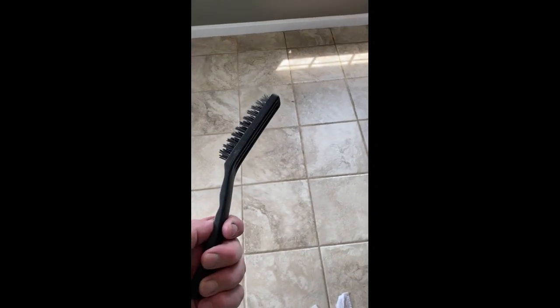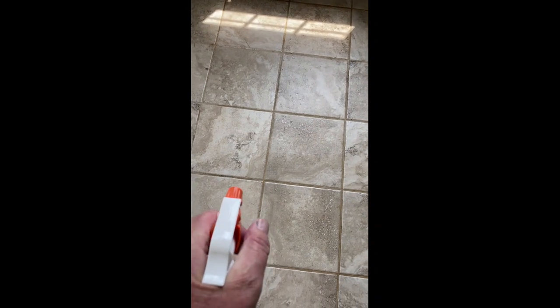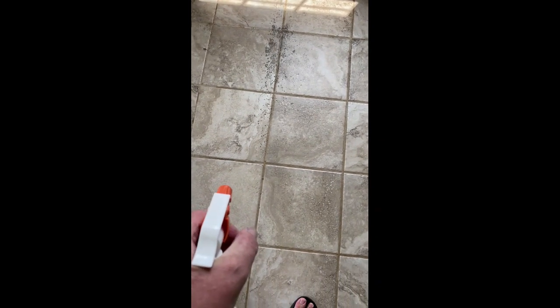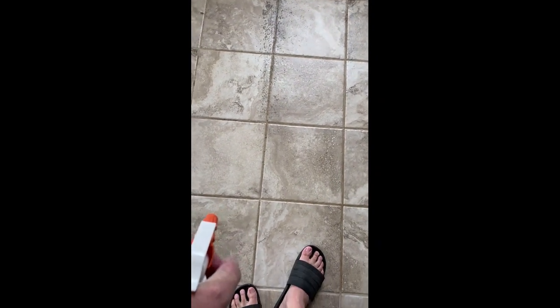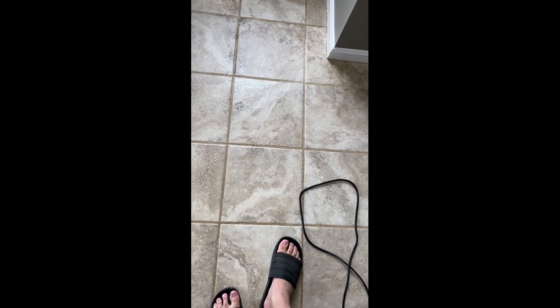Then a nylon brush. So I'm basically just soaking down the grout with the Clorox Clean Up and I let it soak, then I hit each line with that brush and scrub it. Then I take a wet rag and wipe it up. When I get done with the whole area, I'll bring up the steam mop.